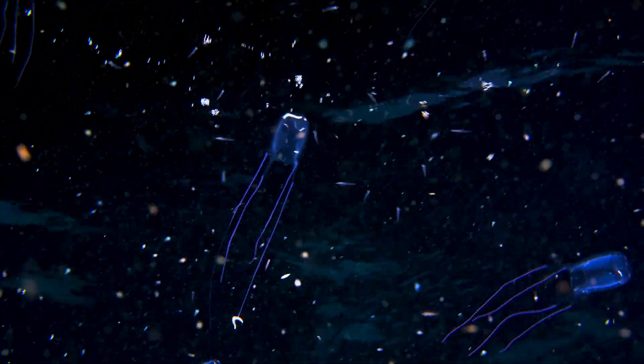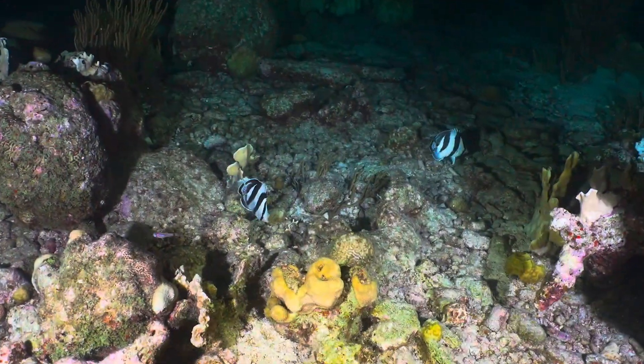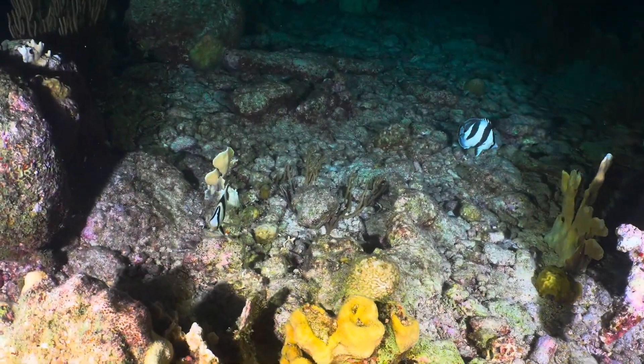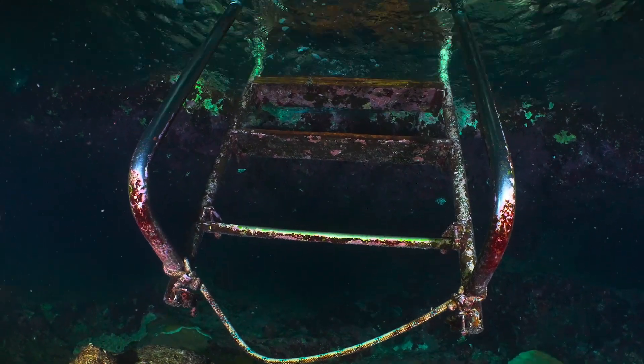We draw them away from the ladder with our lights, pack our gear, remove our fins, and make for the ladder in the dark, blowing bubbles at the ladder to clear out any remaining jellyfish.